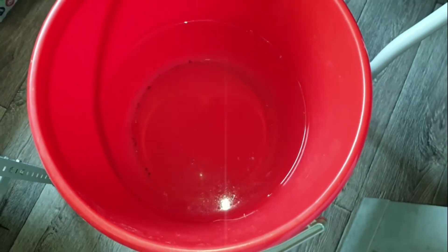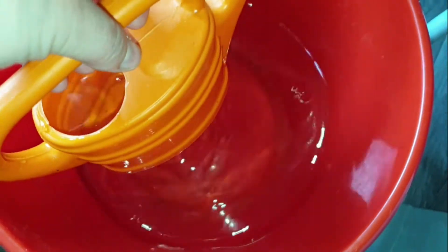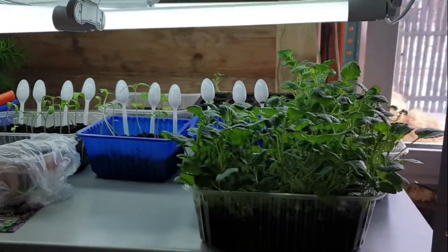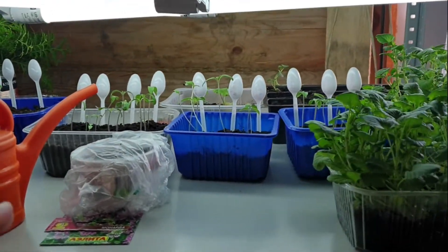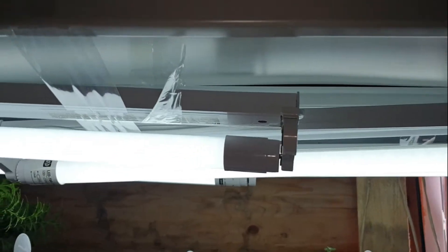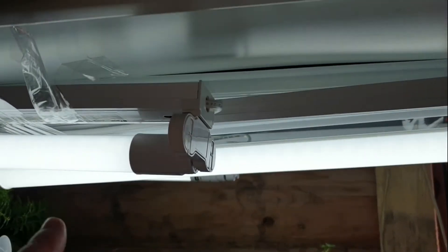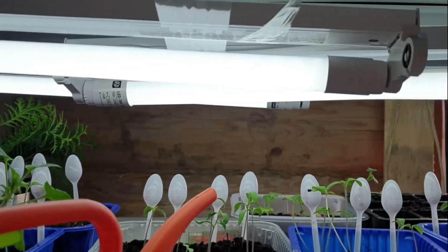Наша вода растаяла, получилось полведра. Смотрите — когда снег собираешь, кажется, что чистый, а на самом деле в нём столько мусора. Не представляю, какая вода в городах. Набираем леечку. У меня тут уже — я не говорила — но Андрюшка купил мне стеллаж. Запустили первую полку, пока ещё не придумали, как крепить лампу.